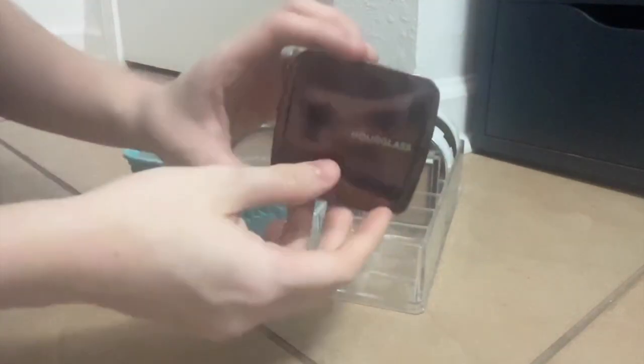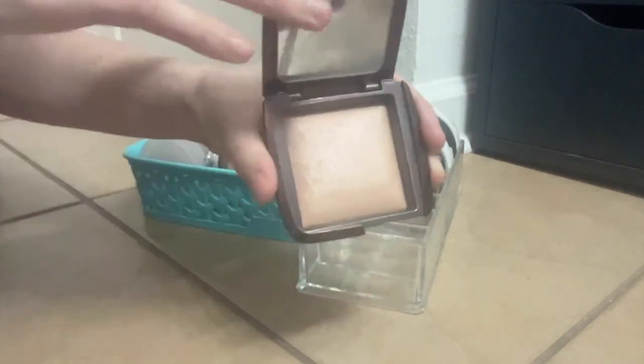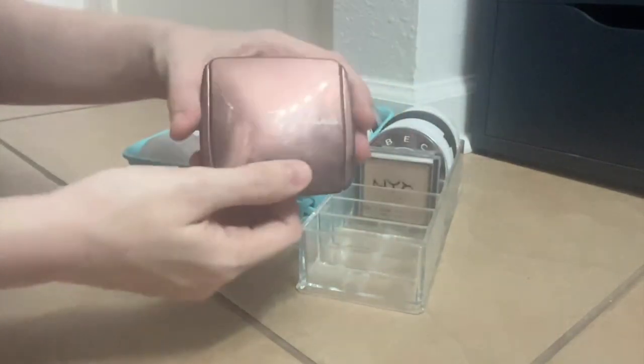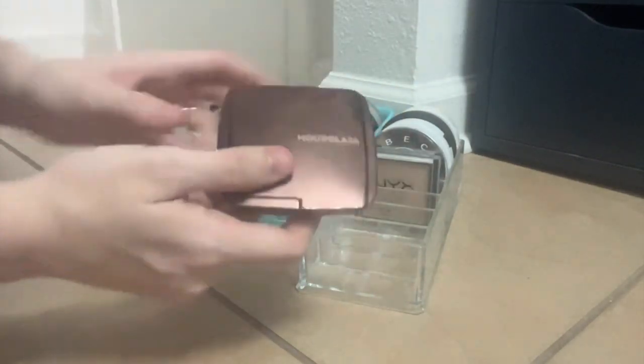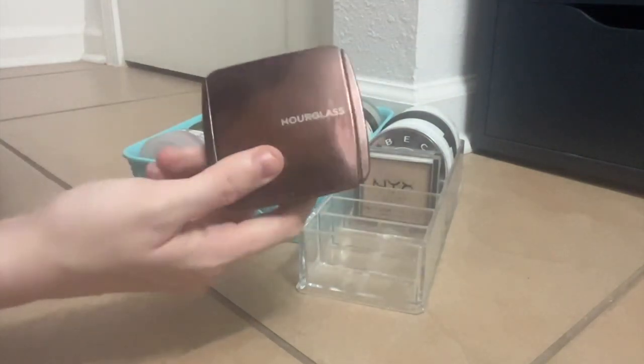Speaking of loving a good finishing powder, this is the Hourglass Ambient Lighting Powder in the shade Luminous Light. I love her. This just has a way of going on and smoothing everything over, leaving a little bit of a shine. So beautiful.